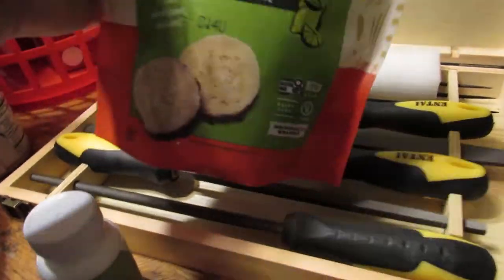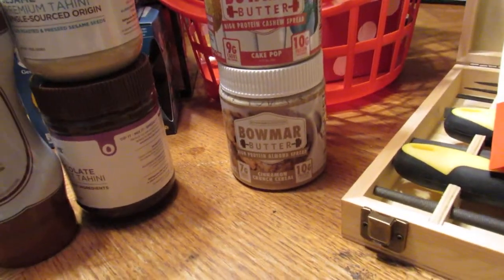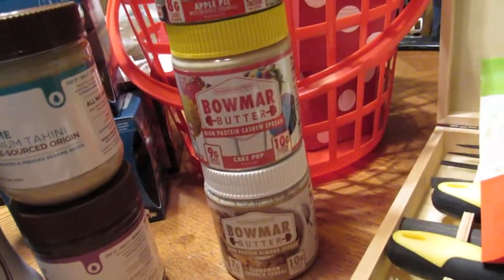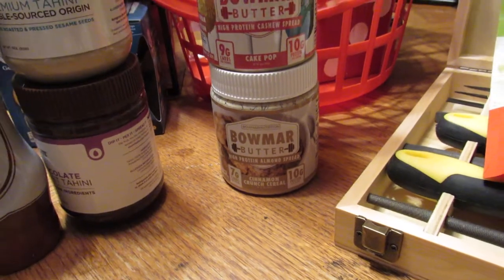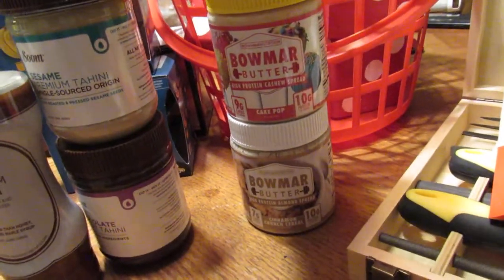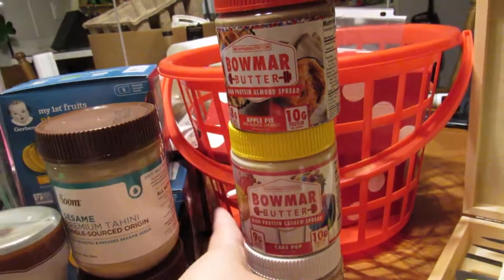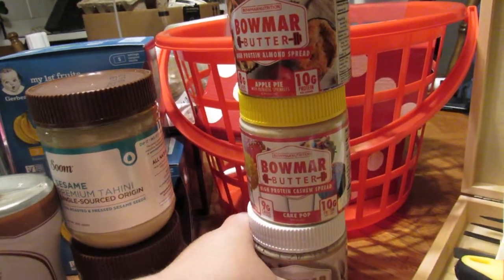Next up, Bomar - these are nut butters, protein butter. We got apple pie almond, cashew spread, cake pop, and cinnamon crunch cereal almond spread. I'll have links below for these. The cake pop one looks really good - they sent me samples and I'm giving a shout out to them.